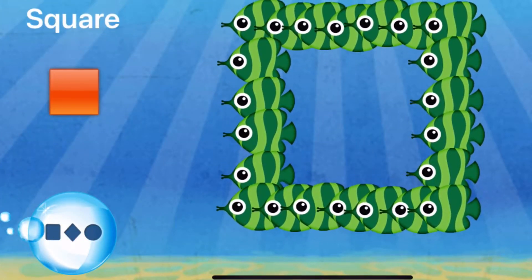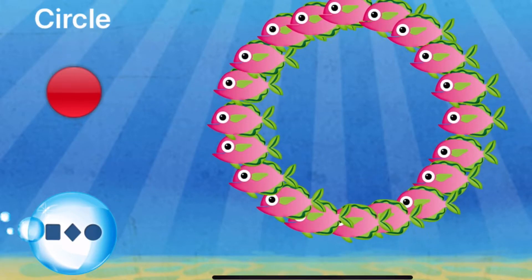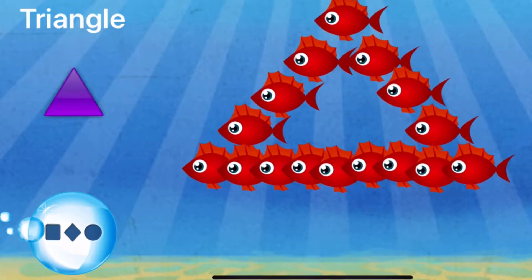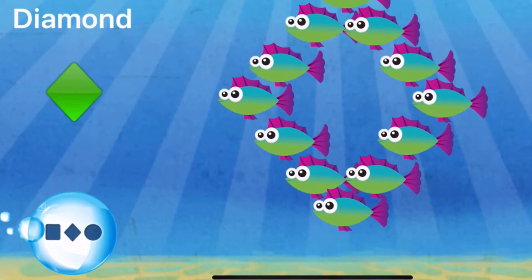Square, square. Circle, circle. Oval, oval. Triangle, triangle. Rectangle, rectangle. Diamond, diamond.